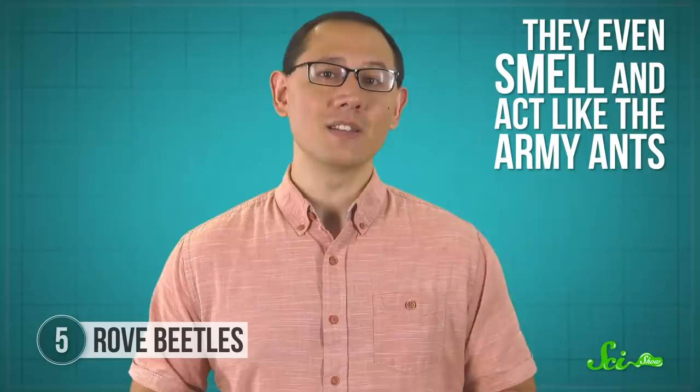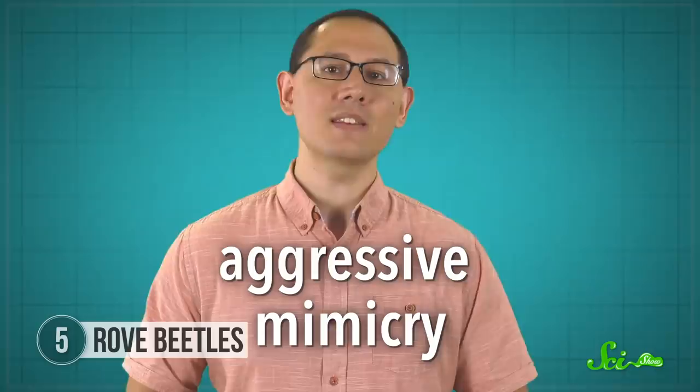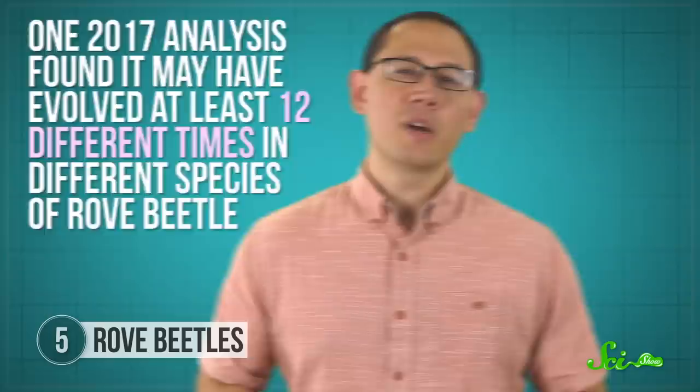These rove beetles have evolved into superlative ant mimics. Their waists have narrowed, their legs have lengthened, and their antennae have even developed the signature ant elbow. They even smell and act like the army ants, going so far as to lick and groom other worker ants and even participating in raids. But they're not there for defense. When the beetles get hungry, it's the ants' hard-won food, or even their young, that the beetles go for. This is known as aggressive mimicry, where the mimic passes itself off as something harmless in order to trick its prey into letting down their guard. One 2017 analysis found that this strategy may have evolved at least 12 different times in different species of rove beetles.